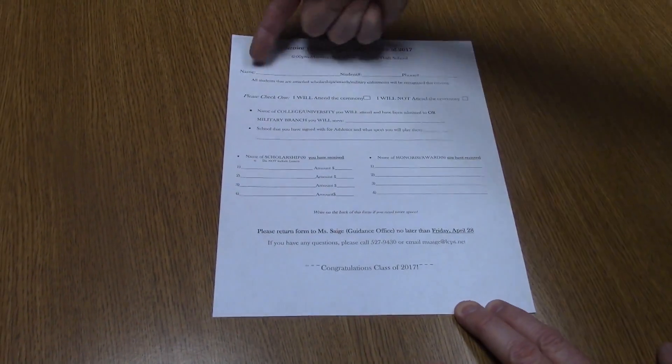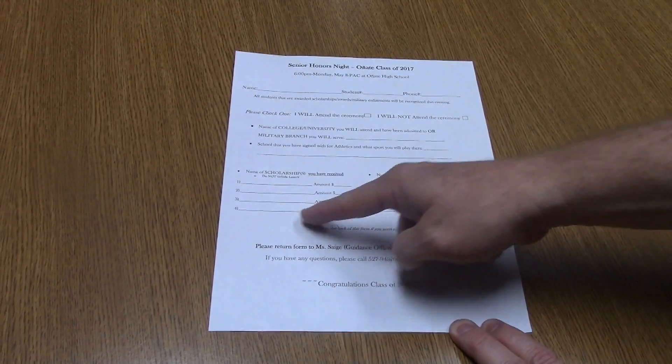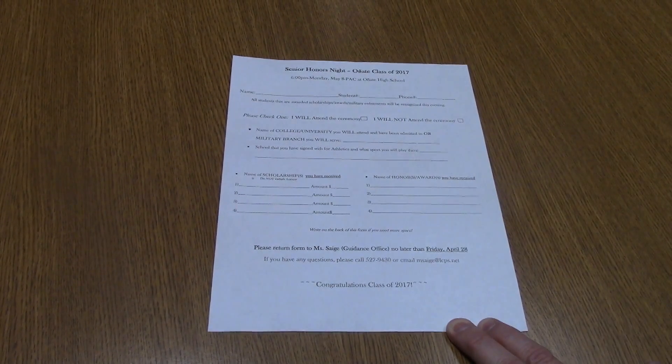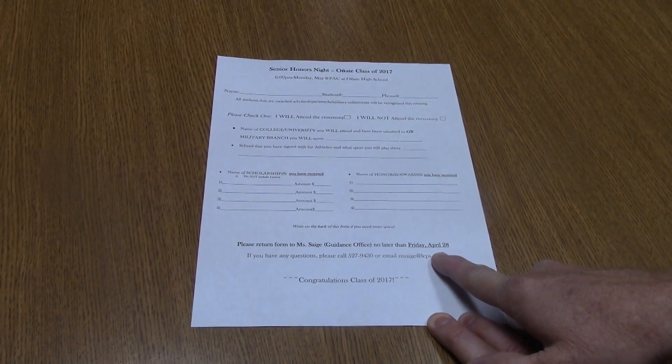So this is the Honors Night form. You're going to put your name, whether you're attending, and we want to know the college scholarships, how much money, and any other awards you've received. You want to return that to Miss Sage no later than next Friday, April 28th.